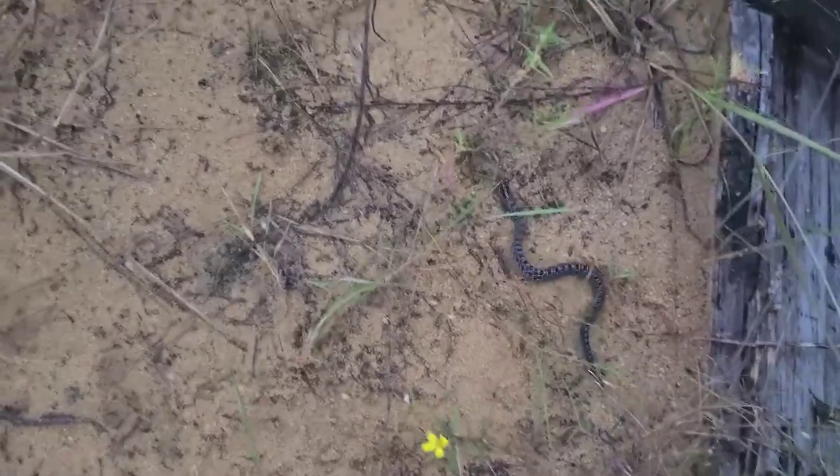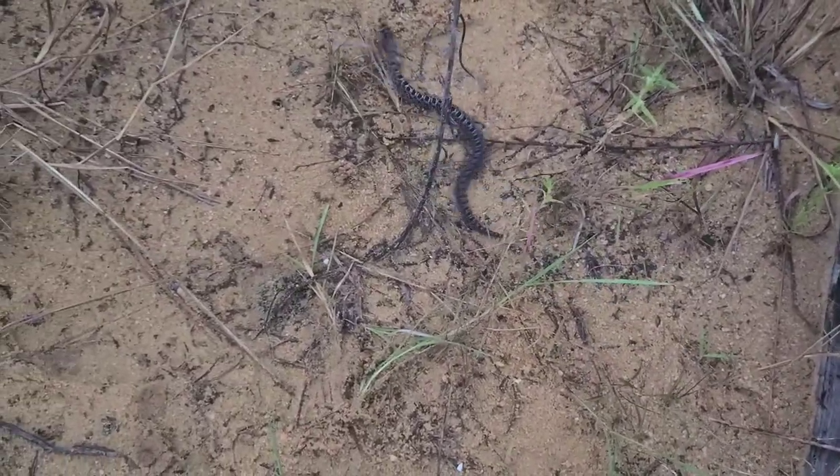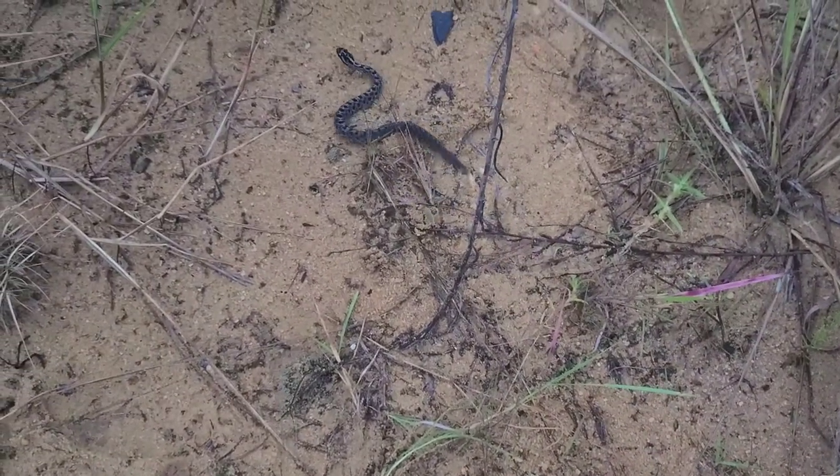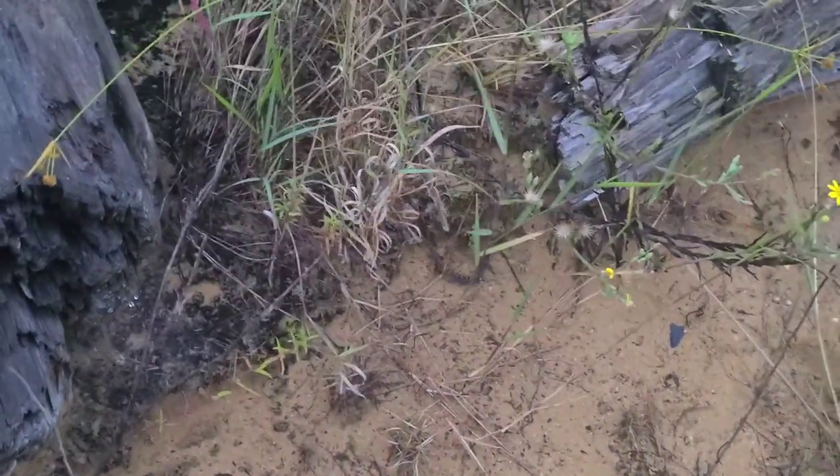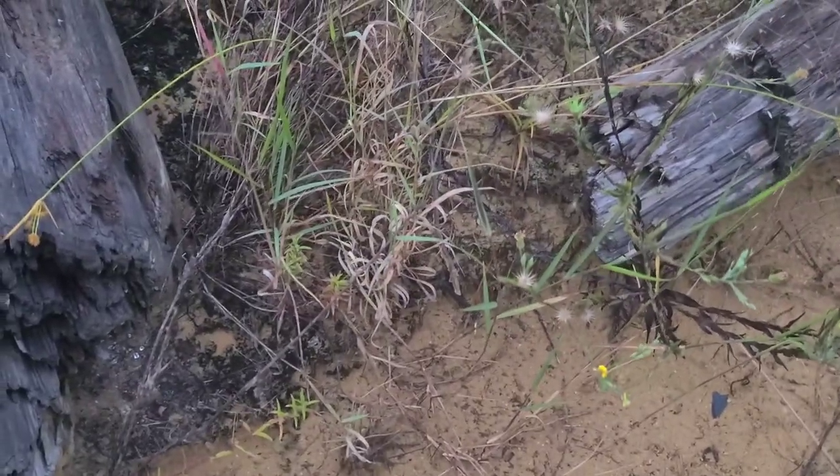They're so pretty, I love them. A little green tail. Can't wait to find a red pygmy. Oh yeah, we're really gonna focus on them next time we go down there. There you go, bud.